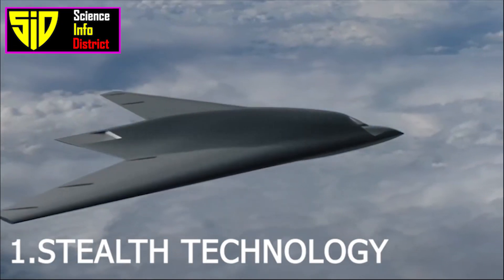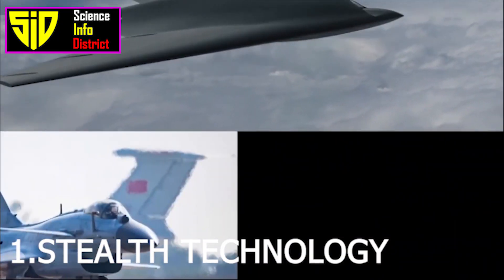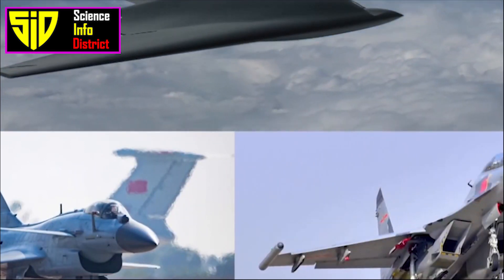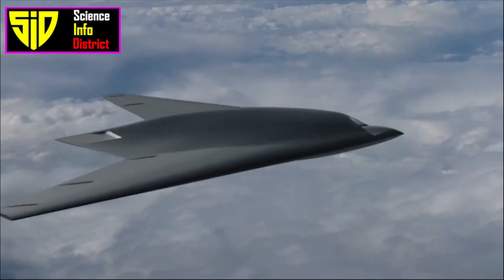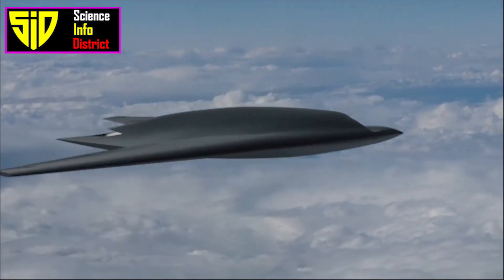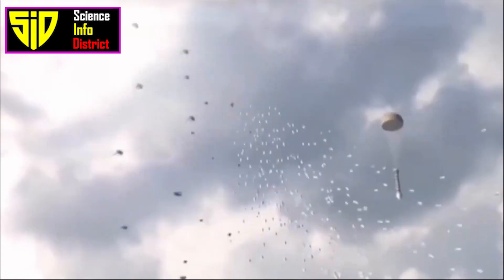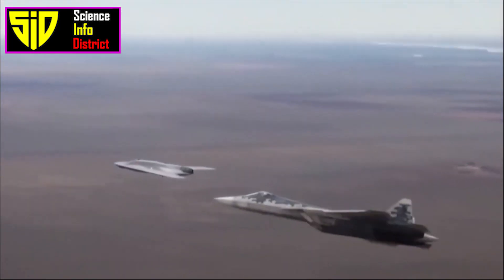First, stealth technology: the J-20 is designed with advanced stealth technology, making it difficult to detect by radar. The aircraft's shape and composition are optimized to reduce its radar signature, making it harder for enemy forces to track and engage.